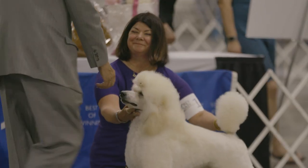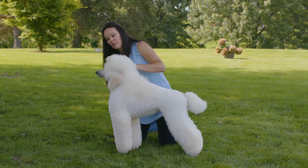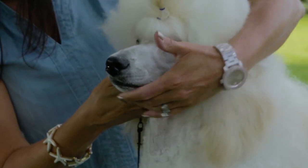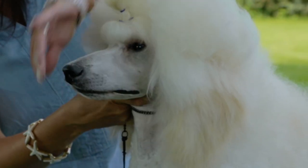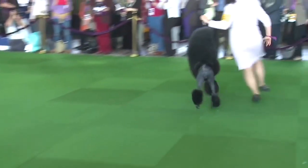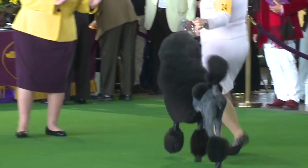When the judge is looking at the poodles, one of the things they're going to be checking is the expression and the face. The length of their muzzle is supposed to match the length of their skull, and a nice full chin to help give them that poodle expression. They're known for their powerful gait that has a slight spring to it, and they also have an air of dignity about them that really shines through when they're going around the ring for the judge.